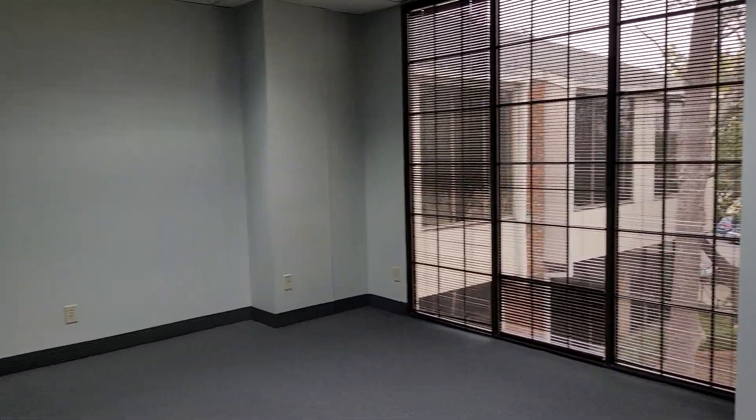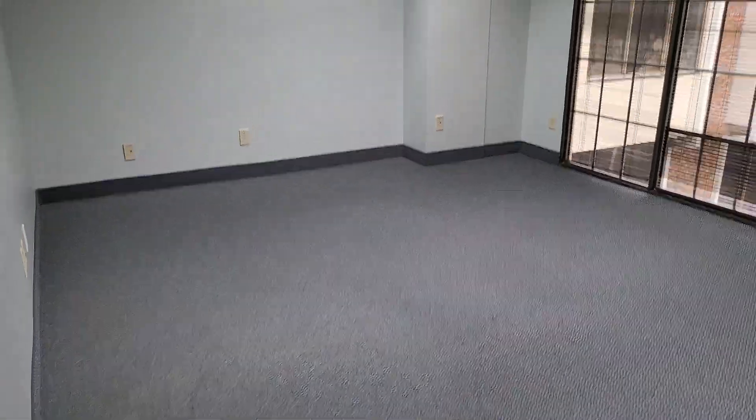There's plenty of natural light — the windows. This is a pretty spacious room. You could fit two desks in here easily.